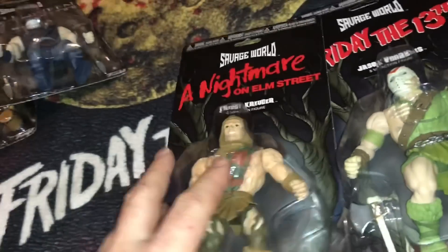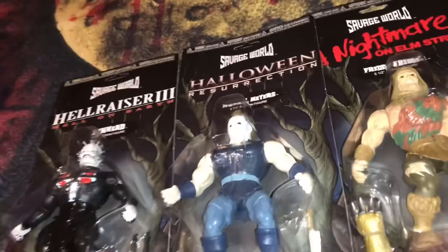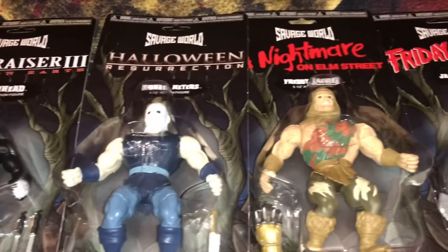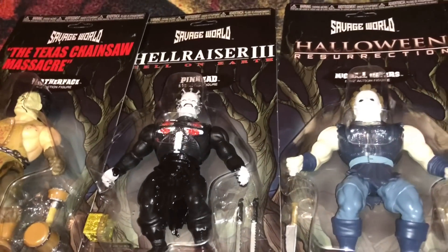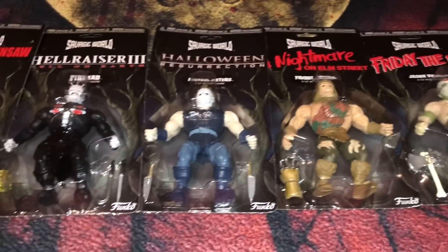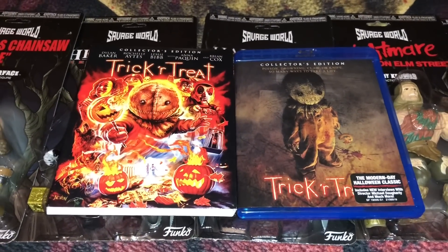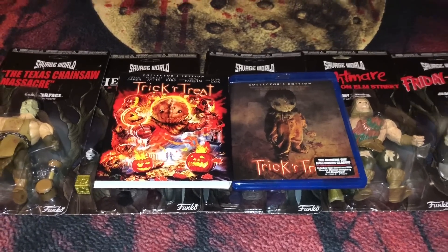I'll always keep my figures boxed — or packaged, I guess these are called blister packs. Here's a quick recap of the five figures. I'm not sure if they have plans to put more out, but I wouldn't mind seeing a Pumpkin Head or maybe a Chucky — that would be kind of cool. Comment down below and let me know what figure you would release, and let me know if you picked up the Trick or Treat horror anthology. That was it — hope you guys are well, and I'll catch you in the next video. Thanks for watching.